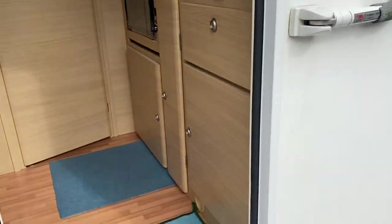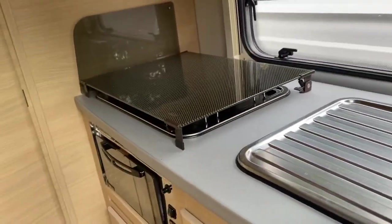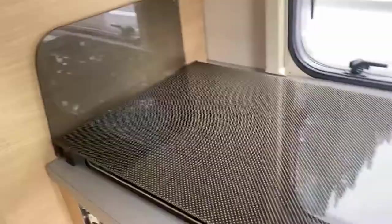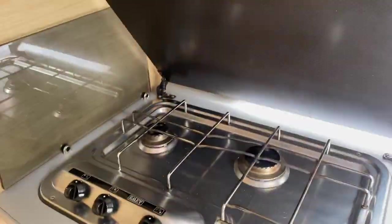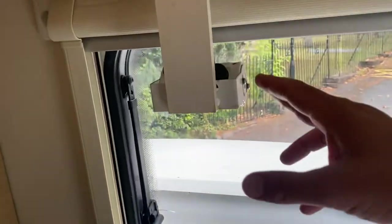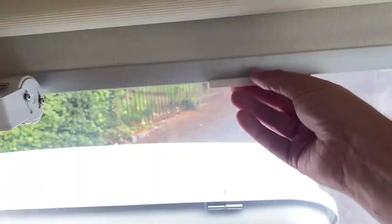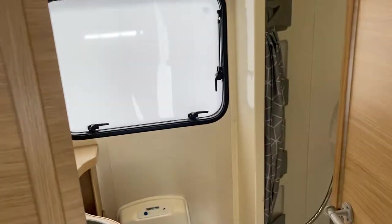Rear kitchen on this one with your sink and your three-point gas hob, and underneath that you've got your grill. That little thing there is just your reverse camera. All the windows have got blinds and also netting, so if you have the window open you can keep the mosquitoes out.